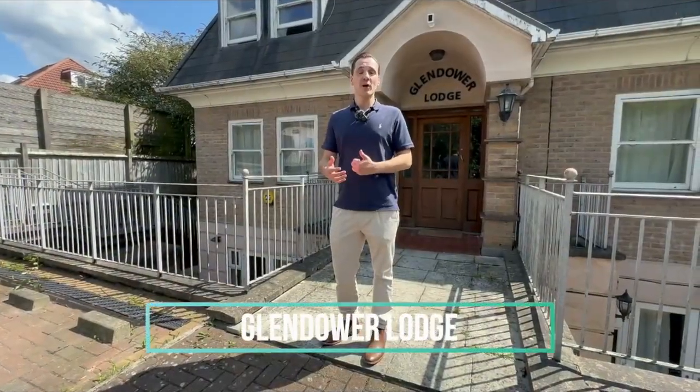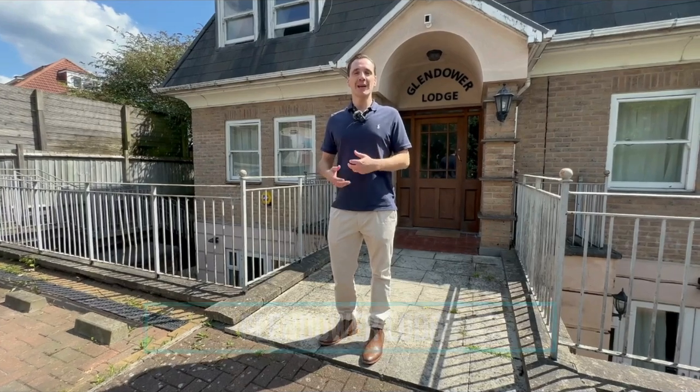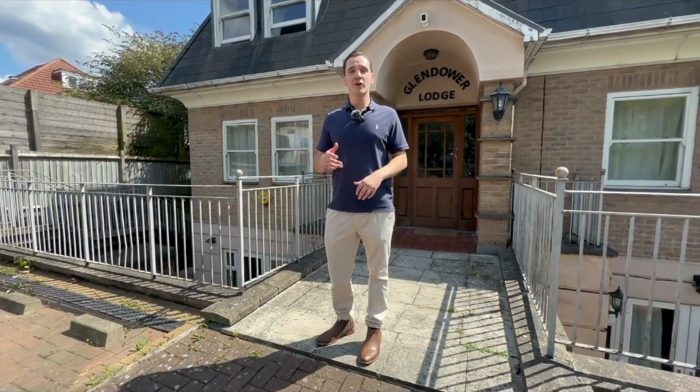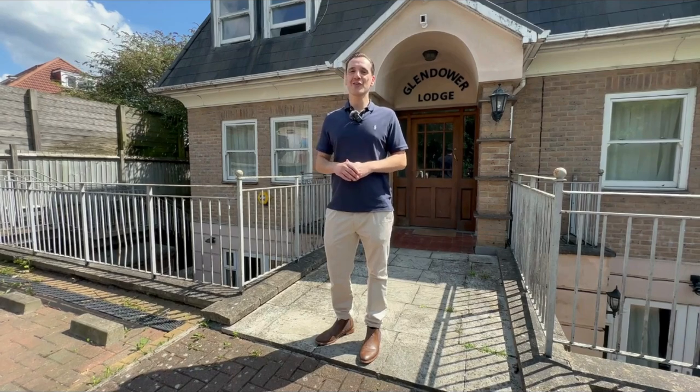Welcome to The Rise in Mill Hill. Today I'll be showing you around this charming two-bedroom, two-bathroom ground-floor flat with its own private sunny garden. Let's take a look around.